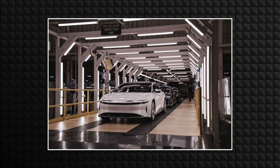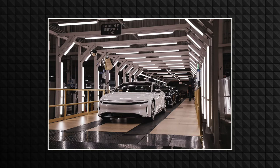The Lucid Air EV has finally begun production. Lucid is a new car company and their first model is called the Air. Very interesting, because Lucid Air — words are very strange these days.